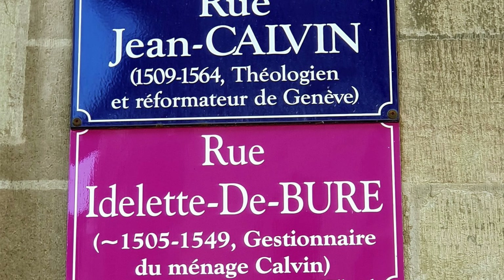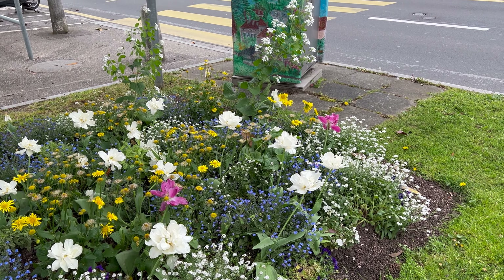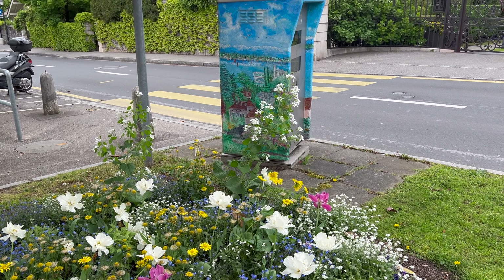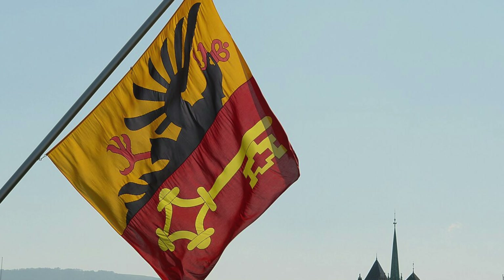Before we get into the video, just three things you might notice in Geneva. Number one, there are two signposts — sometimes a blue one and a pink one. The speed cameras, although you're going to get a heavy fine in Switzerland, do look very pretty. You'll also see this flag around — this is the cantonal flag of Geneva.